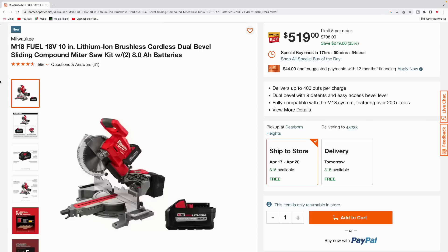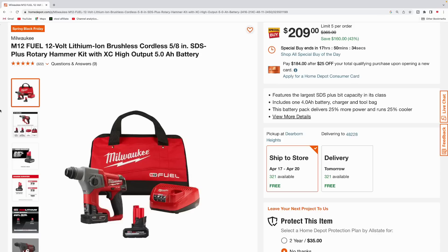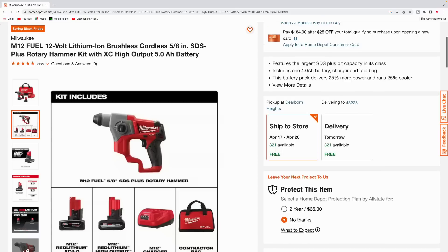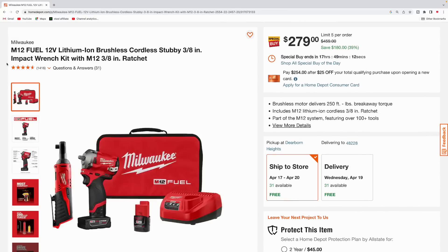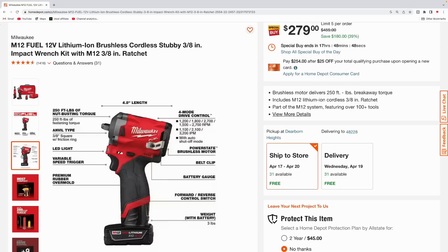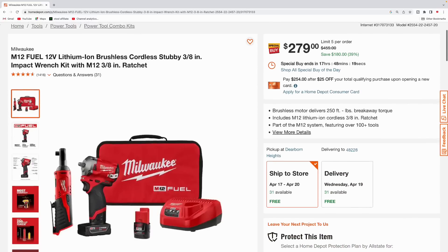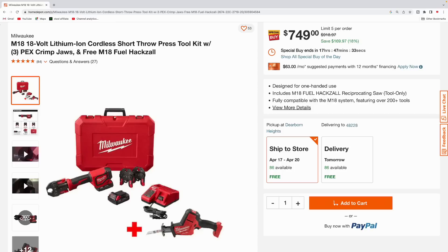Here's a Milwaukee M18 Fuel dual bevel sliding compound miter saw kit coming in at $519, normally $798, total savings $279. Next up is the M12 Fuel 5.0-inch SDS rotary hammer kit with the M12 Fuel, 5.0 M12 charger, and contractor bag — pick this up for $209. Then we got the M12 Fuel stubby three-eighths-inch impact wrench kit, they're also throwing in a three-eighths-inch ratchet. The stubby has 250 foot-pounds of fastening torque and 250 foot-pounds of breakaway torque — a nice compact impact wrench — for $279, with a 4.0 and 2.0 amp hour battery.